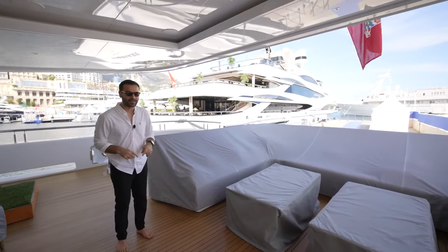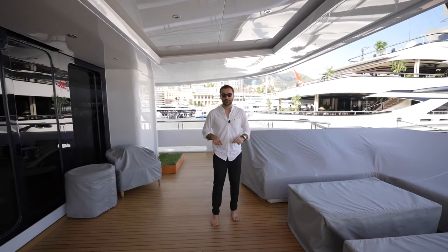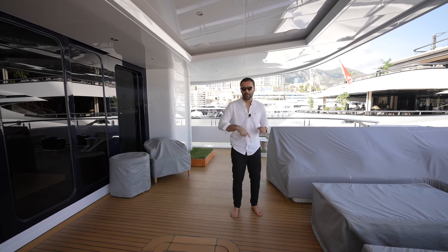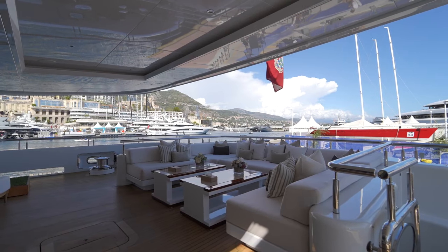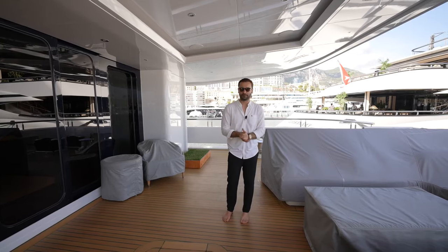We just arrived to Monaco. They're currently setting up the boat for the Monaco Yacht Show. That's why some of the outdoor furniture is gonna be covered. But we're gonna come here later and get some B-roll so we can show you how it looks once it's all opened up and perfectly presented.